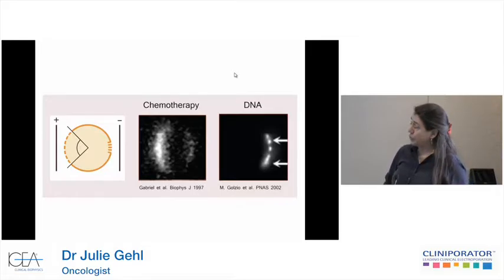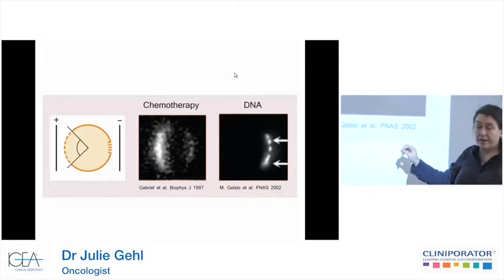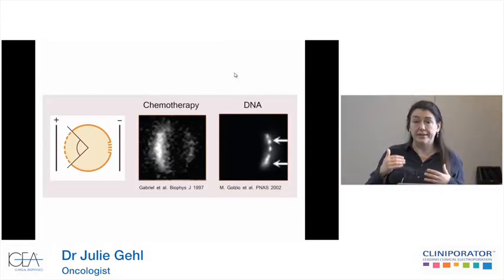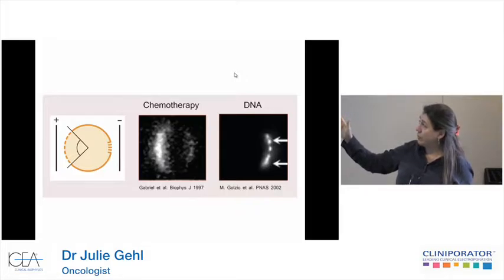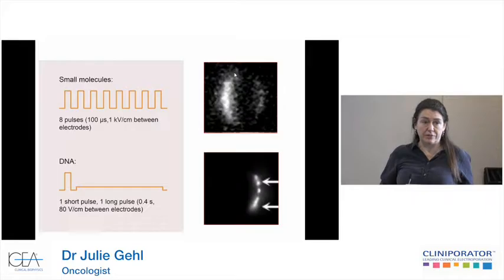When we talk about reversible electroporation, we use it for two things. We deliver smaller molecules such as chemotherapy. On this slide, you see a cell where you are exerting an electric field. You will have the most degree of electroporation towards the positive electrode because you have a negative cell interior, and also some degree towards the negative electrode. For small molecules, you see influx in this part of the cell. For DNA, you see a different picture because DNA is too large to just flow in through a small permeabilization — DNA is actually pushed by an electrophoretic effect from minus to plus, as it's a negative molecule.